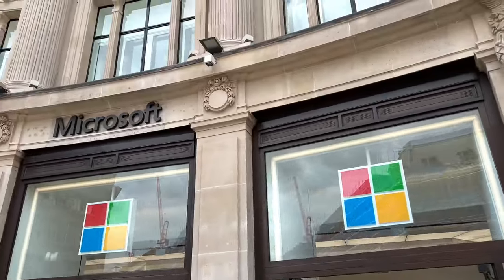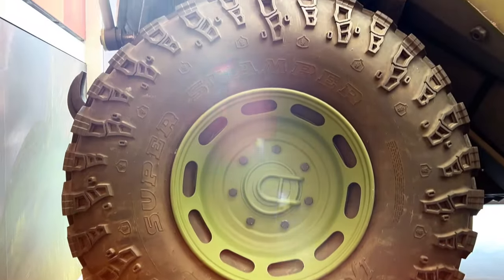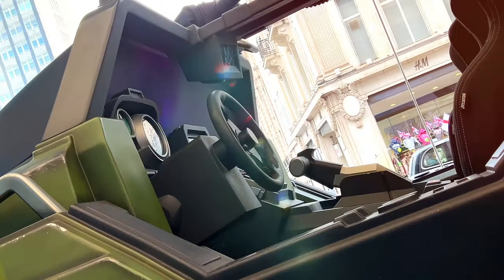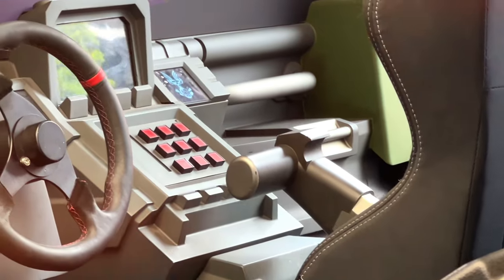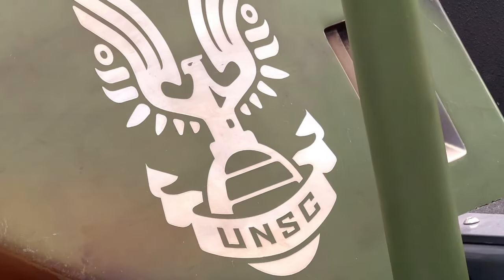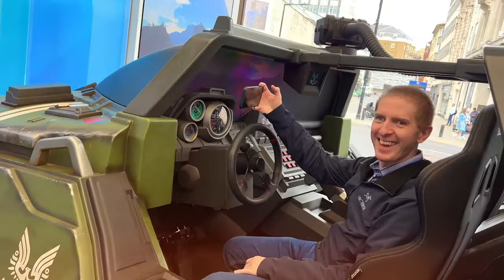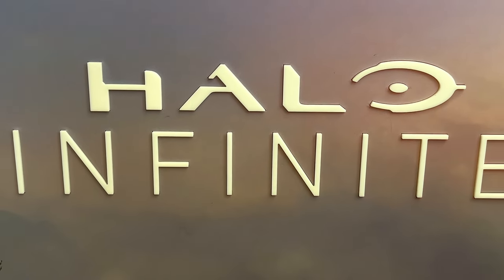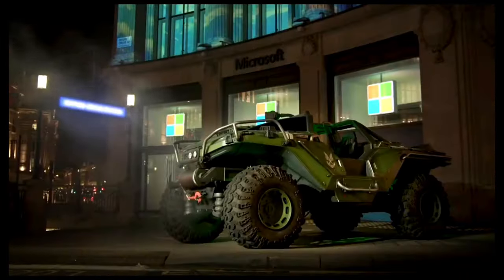So we're in central London. I've heard there is a full life-size warthog. Welcome everybody to the Microsoft Experience Store in Oxford Street, London. This is a real-life warthog and it's been converted into a driving simulator with Forza.